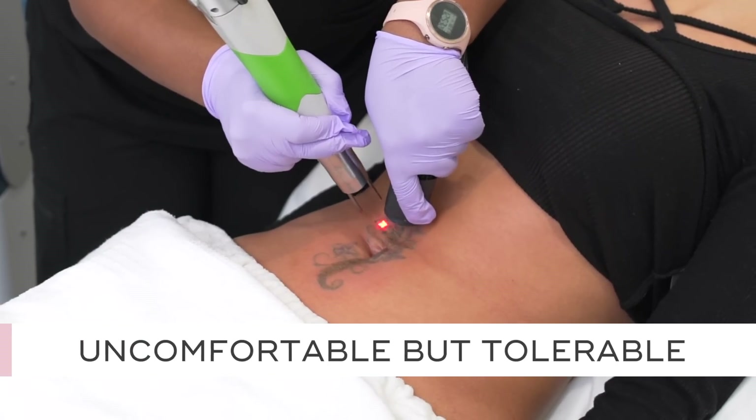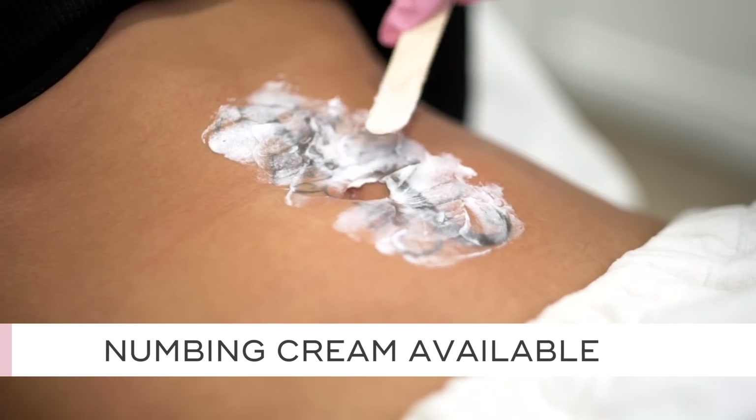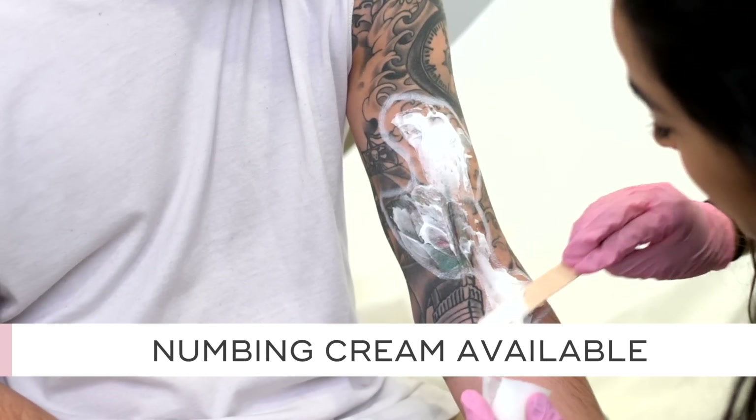Everyone is worried about pain. The truth with laser tattoo removal is that it's uncomfortable, but it is tolerable — after all, we do hundreds of tattoo removal treatments every single day at LaserAway locations across the country. To make it even more tolerable, we apply a numbing cream, leave that on for about 30 minutes, and in my opinion that removes about 50 percent of the discomfort.